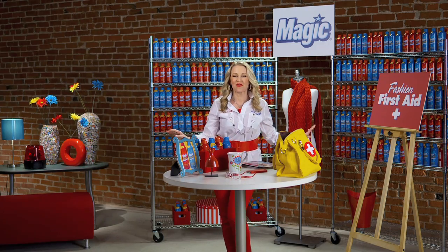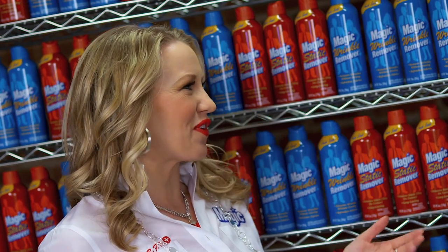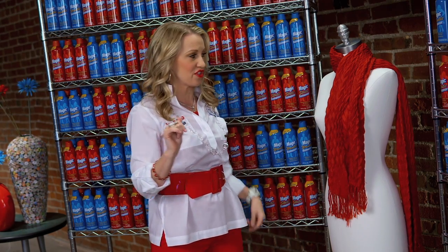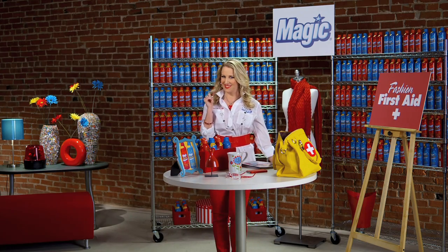Trained and certified to administer fashion first aid with Magic Wrinkle Remover and Magic Static Remover. Nothing works better or faster to cure those unsightly wrinkles or super embarrassing static cling. Take it from me, Katie — keep these two cans on hand and you'll have everything you need to keep your on-the-go fashion mojo under control.